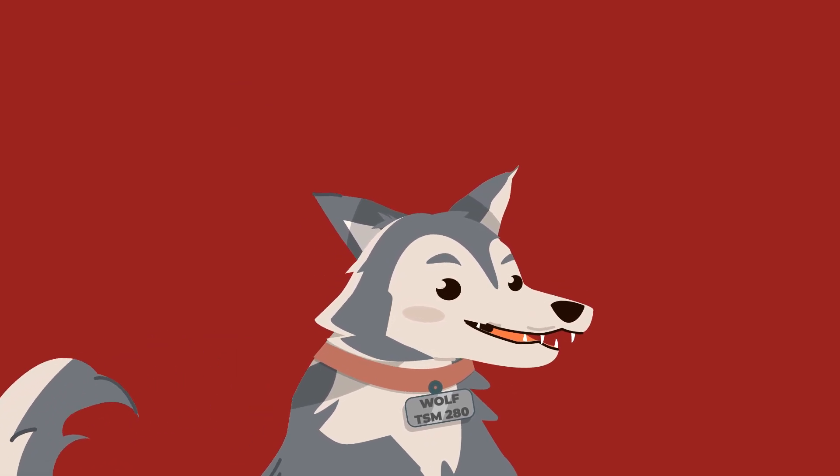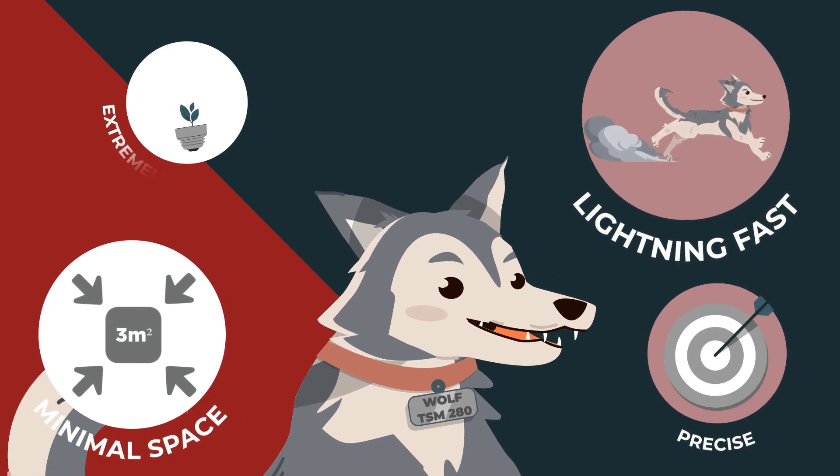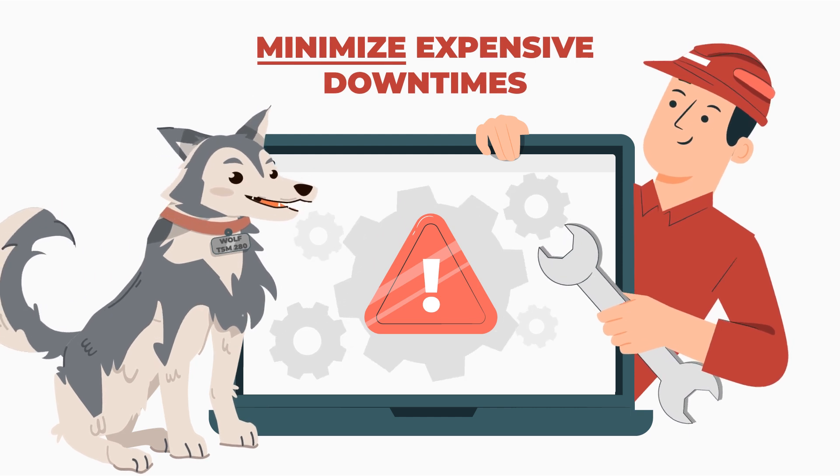Due to its compact design, it requires minimal space and is lightning-fast, precise and extremely energy-saving. You can also minimize expensive downtimes thanks to our in-house service team.